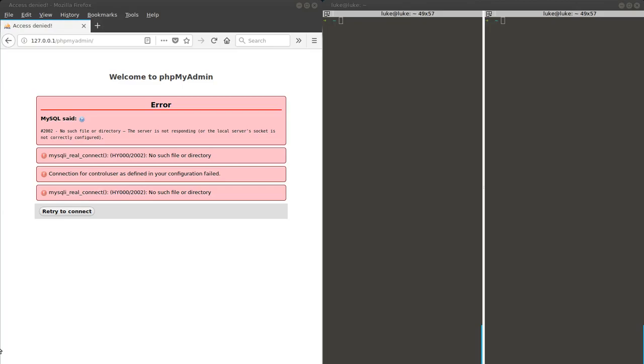So you have installed XAMPP and when you go to phpMyAdmin you see an error like this. Clearly something is wrong. It can be like this because another MySQL service is running right now.